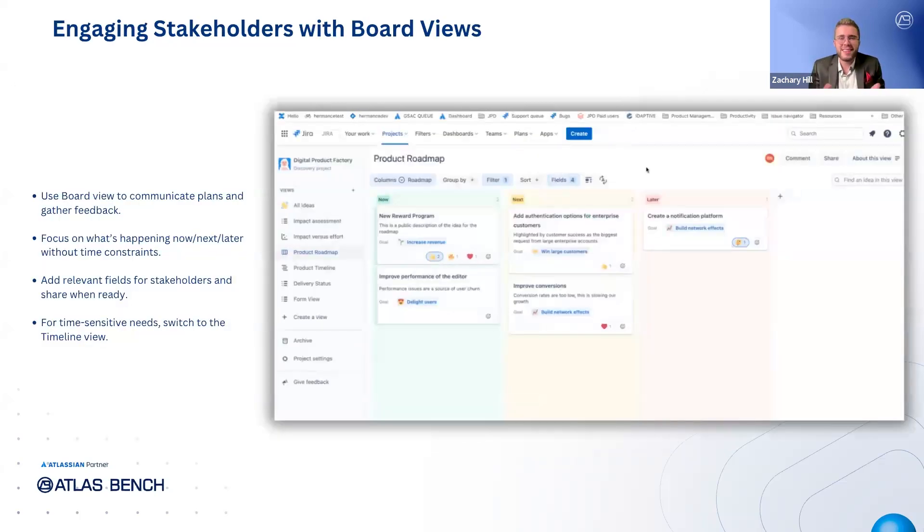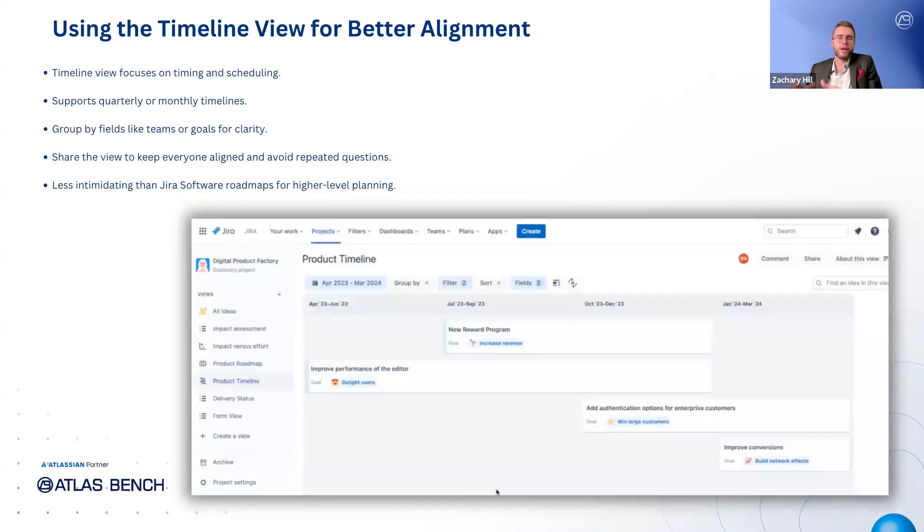Once your ideas have been prioritized, the next step is to communicate your plan with the rest of the company and gather their feedback. With Jira Product Discovery, you have always-up-to-date roadmaps that eliminate the need for constant updates. The board view is especially useful when you don't need to focus on anything time-based — for example, your manager just wants to know what you're working on now, next, and later, and why. You can add the fields that are relevant to them and share the view when it's ready. Sometimes you need to focus more on timing, and that's where the timeline view comes in.